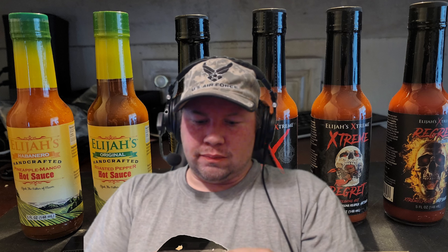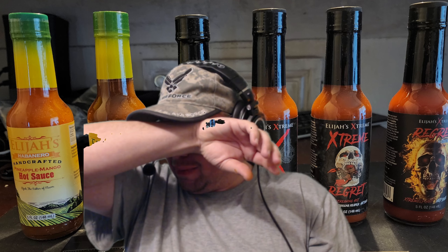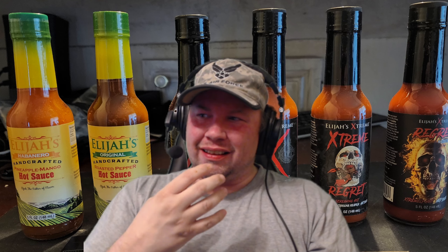Eyes are running, nose is running, mouth is hot, throat is hot — that is as hot as the Apollo. Holy cow. Good hot sauces, my kind of style. Definitely go check them out — I'll throw the link down below in the YouTube channel. Y'all have a good one, whoo!